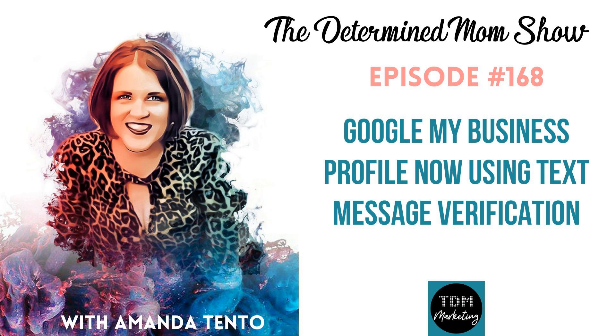Welcome to the Determined Mom Show, the only marketing podcast dedicated to guiding mom CEOs into tranquility, wealth, and multiplying those precious moments. Welcome to episode 169 of the Determined Mom Show.